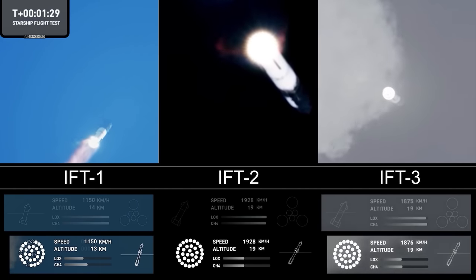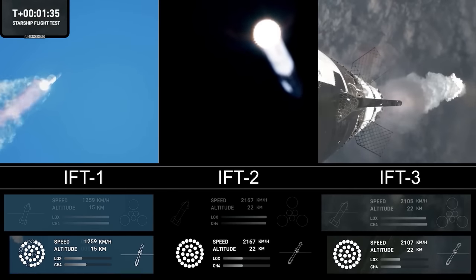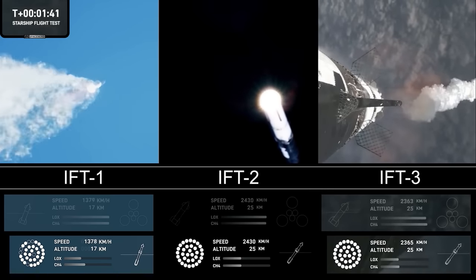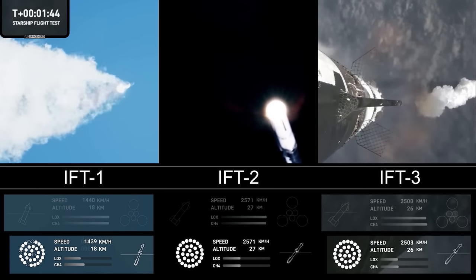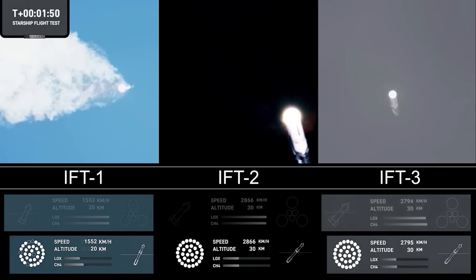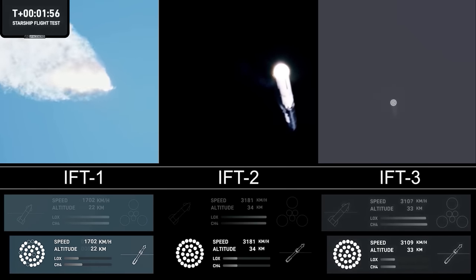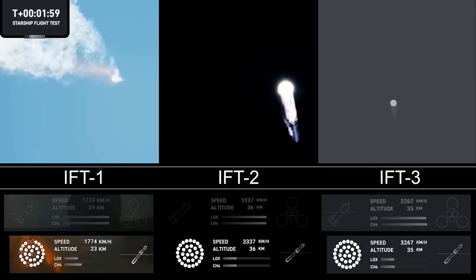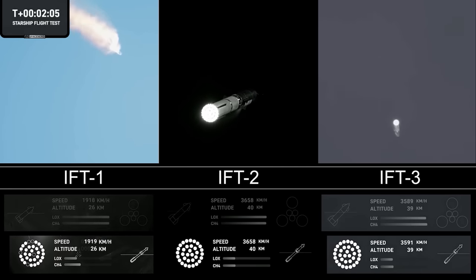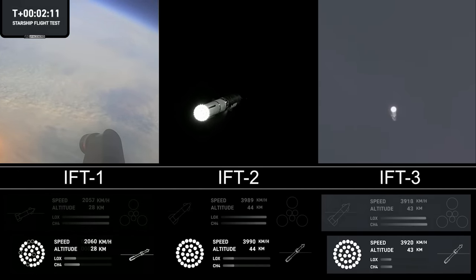The next major milestone is the hot staging maneuver, coming up in about 90 seconds. We're going to shut down all but the three center Raptor engines on Super Heavy — that'll be MECO, most engines cut off. Then the clamps holding the two stages together will release. Starship's second stage will ignite its engines, the Raptor Vacuum engines first, then the sea level engines right after. Those sea level engines will be splayed out at about a 15-degree angle, and those six engines will push Starship off of the booster.